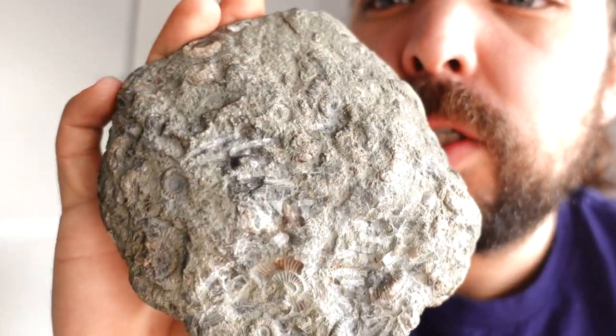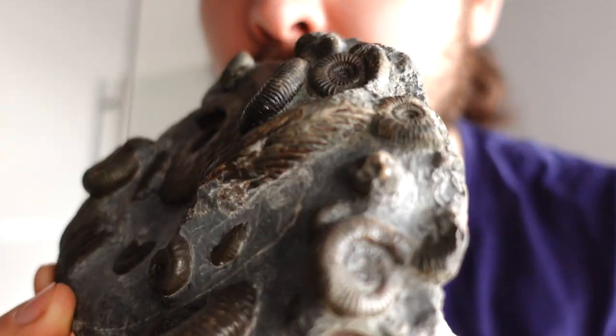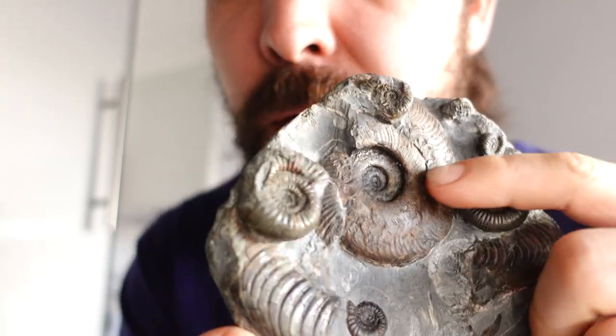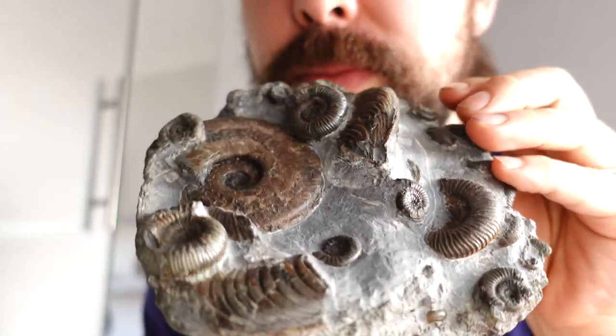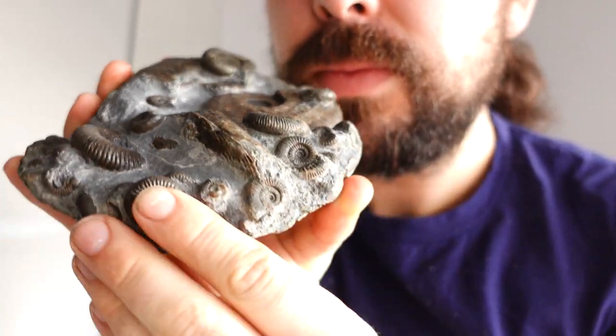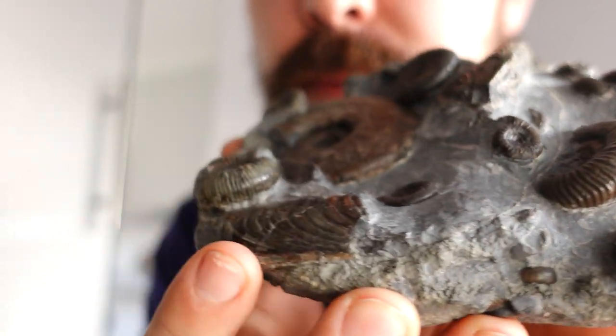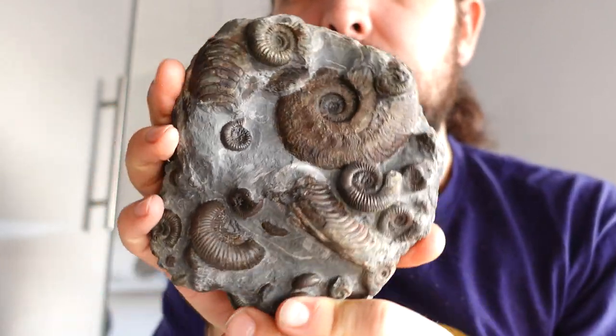I did a video the other month saying this might be my best fossil yet. Do you remember this side? Check that baby out — loads of little Dactylioceros gracilis along with the Harpoceras that I found. Look at that beauty. They run all the way around. Not bad, not bad at all.